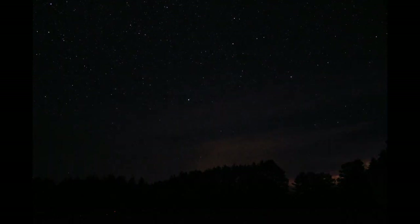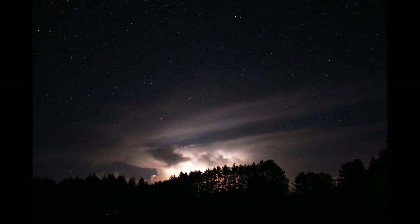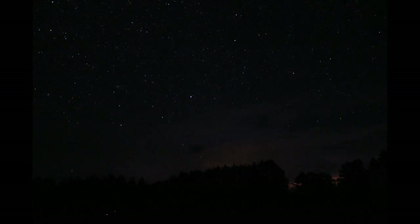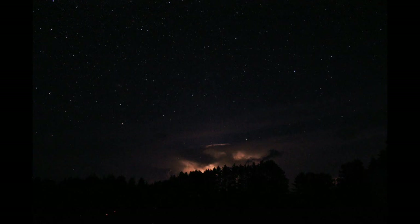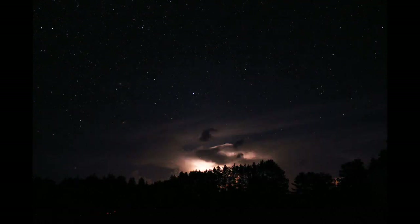As the night went on and the storm continued to move further east, I wasn't able to find any more suspect TLEs on any of the images.